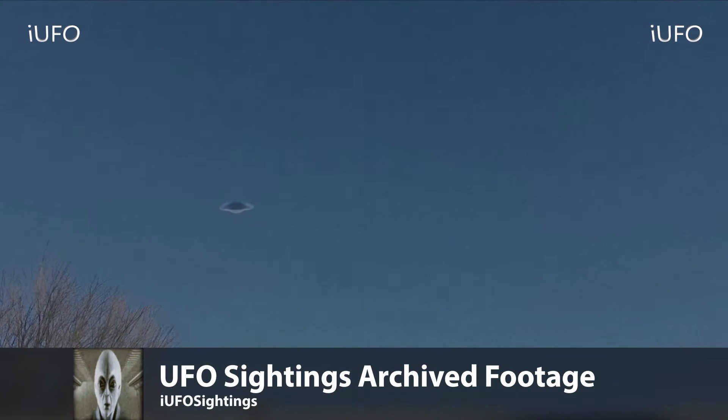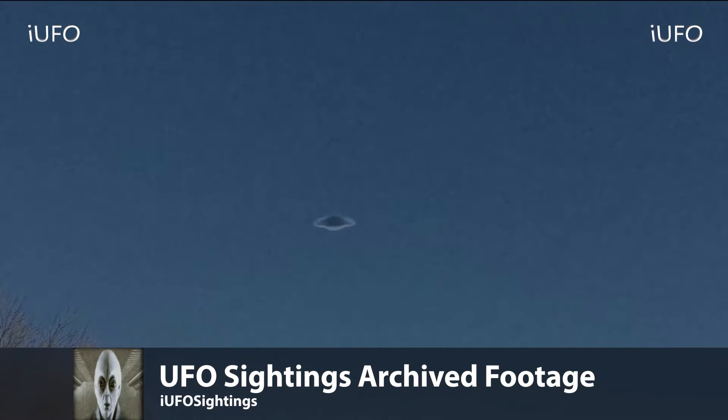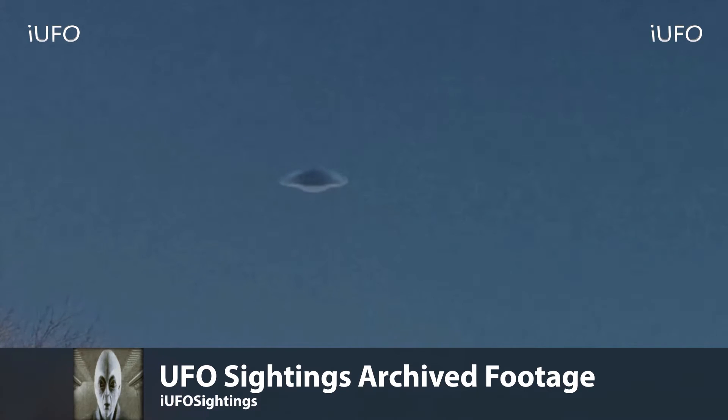Alright, here we go - UFO sightings archive footage. Check this thing out. If you want to talk about a UFO, this is the classic shape, right? Look at this excellent footage. It's illuminated on the side - you could definitely say it's a saucer shape. UFO sightings archive footage. We don't have too much to go on with this one. These are clips we're bringing back to see if you guys have any information. If you do, please leave it down in the comments.